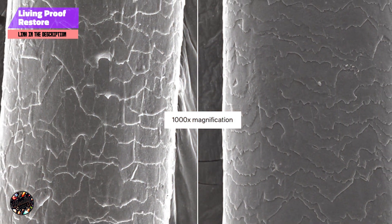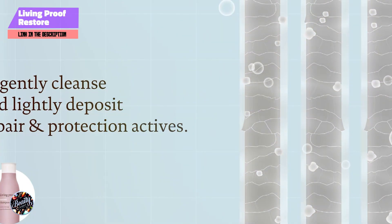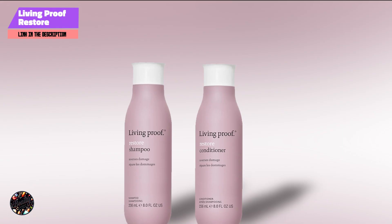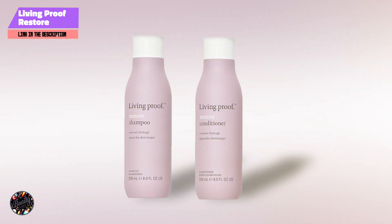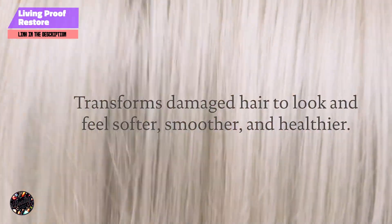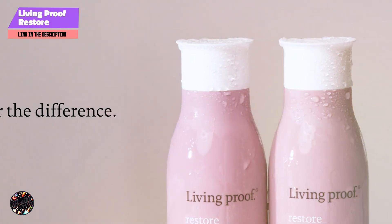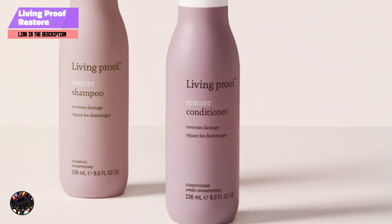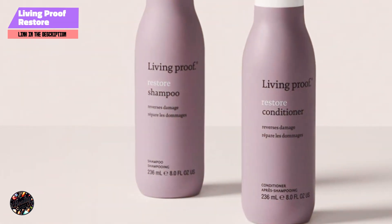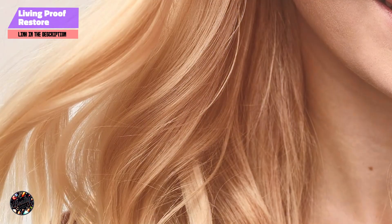Apply to wet hair, massage into a lather, and rinse thoroughly. For optimal results, follow with Living Proof Restore Conditioner. The shampoo has a lightweight, creamy texture that lathers well and rinses out easily. It's designed to be gentle yet effective, making it suitable for daily use. The formula enhances hair's natural shine and manageability. The 8-ounce bottle typically lasts 2-3 months with regular use. Its effective formula and concentrated nature ensure that you get the most out of each wash, providing long-lasting hydration and repair for dry hair.